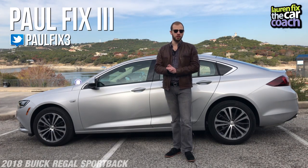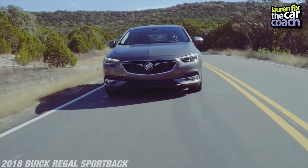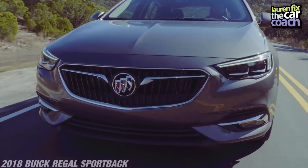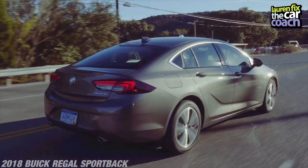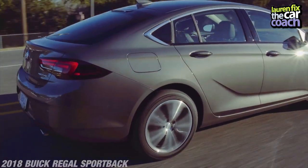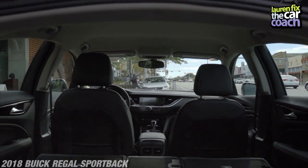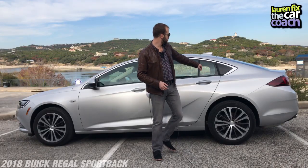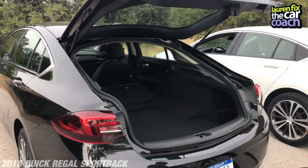Welcome to beautiful Austin, Texas. We're right here at the marina, and I have the brand new all-redesigned 2018 Buick Regal Sportback. You might be thinking, a Sportback — what the heck? Some people don't actually know what they are because they're not as common in the marketplace. The Sportback has a very sleek coupe-style body; it looks like a sedan but has a hatch like a wagon, hinged up top instead of a trunk down there, which means there's tons more space in the trunk.